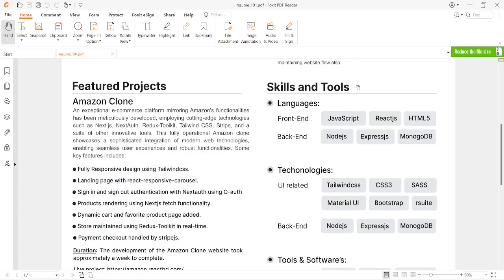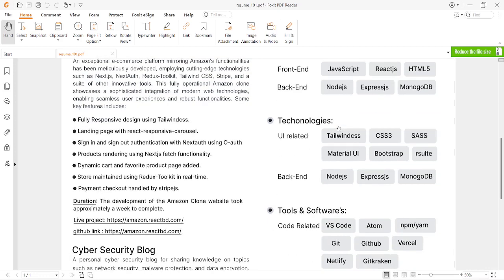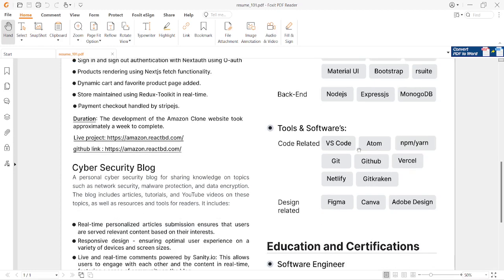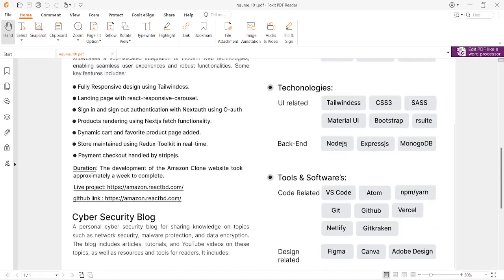One of the very important sections is skills and tools. According to your profession, you need to list the relevant ones. For software engineering, I work with different languages: JavaScript, React.js for frontend, and Node.js, Express.js for backend, along with other languages — kept simple so it's easy to read. Then there are the technologies I use, and the tools and software I use, like VS Code — just by seeing that, employers know your capabilities.